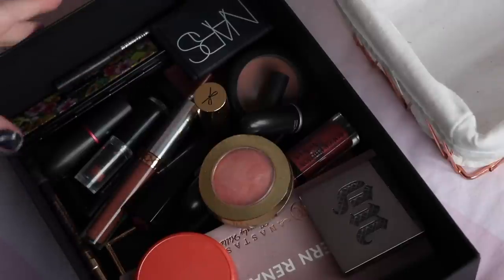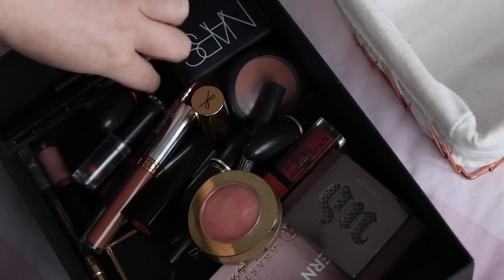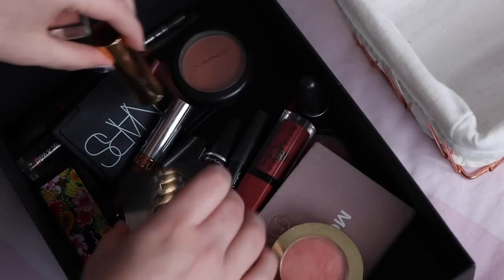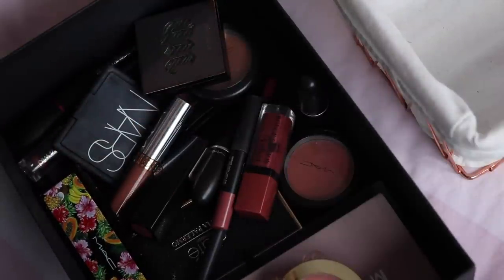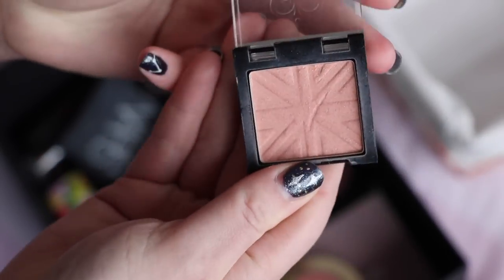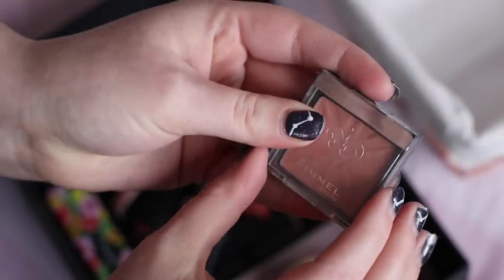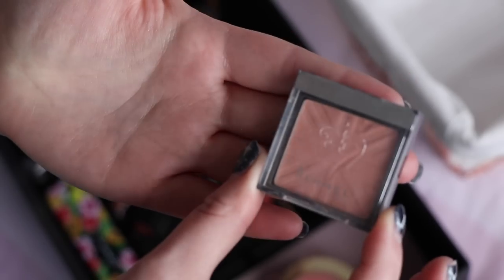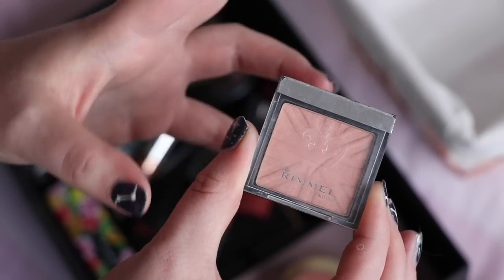January was a very peachy, neutral mood for me. I don't think there are any declutters here. The one I want to draw attention to is the Rimmel Santa Fe blush — I'll just swatch that. What I was really into in January was very natural looks, neutral blushes that gave me a little bit of life but weren't too colourful, and this was exactly the sort of blush I was really enjoying.